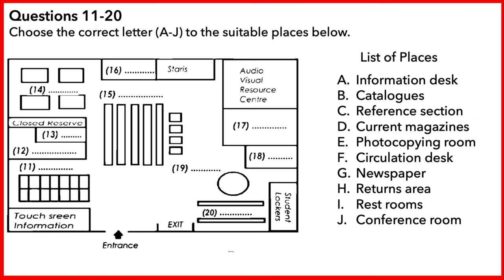Over there in the corner are the shelves for newspapers. The library has an extensive collection of local and international English language newspapers. They are kept on those shelves for one month and then stored elsewhere. As we continue on our tour, around to the right, this large central section is the reference section.